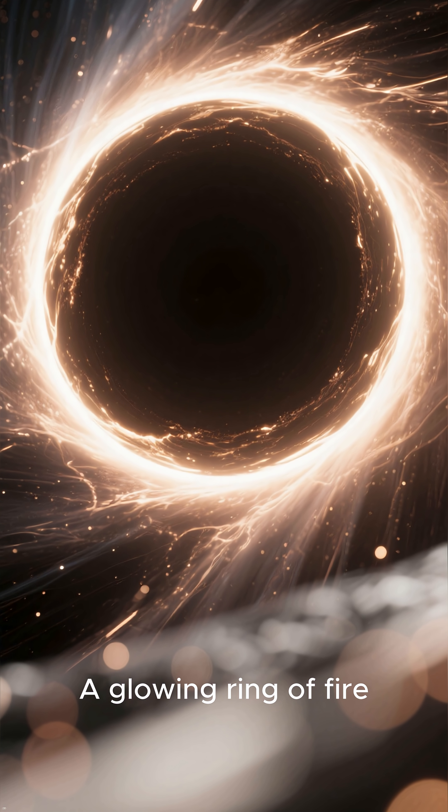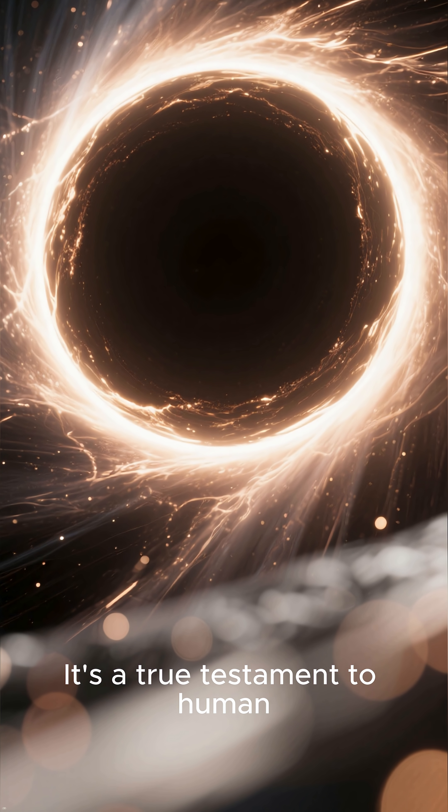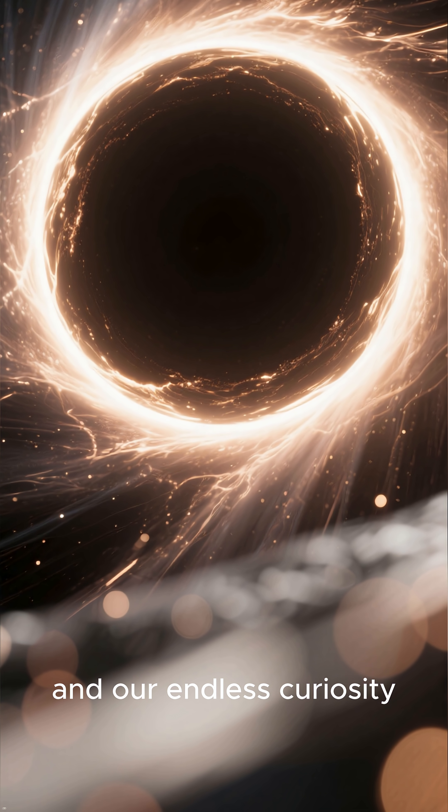A glowing ring of fire, 55 million light-years away — it's a true testament to human collaboration and our endless curiosity.